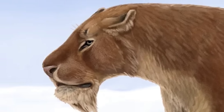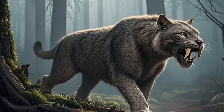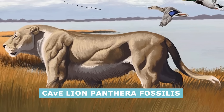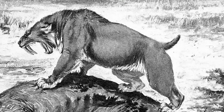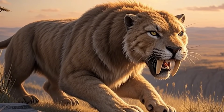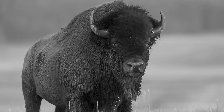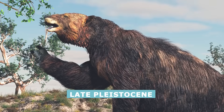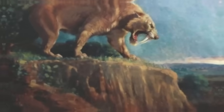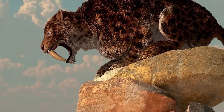In the case of Homotherium latidens, scientists blame the emergence of new large cat species like the cave lion, Panthera fossilis, and the intense competition that they brought. Smilodon's extinction is largely blamed on the disappearance of many of the mega-herbivores that were a staple of its diet — animals like giant bison, wild horses, camelids, and giant sloths that died out during the late Pleistocene — and the way their demise coincided with that of the Smilodon cats is often used as evidence.